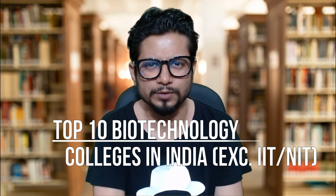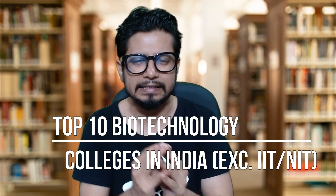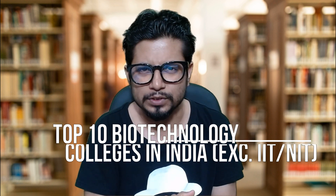Hello everyone, welcome back to another video from Swamos Biology. Here we are with the courses and college reviews. Today we are going to talk about the top 10 biotechnology colleges in India — the best 10 biotechnology colleges in India, excluding IITs and NITs. The IITs and NITs list is already given in a separate video, but this video is just for all others.